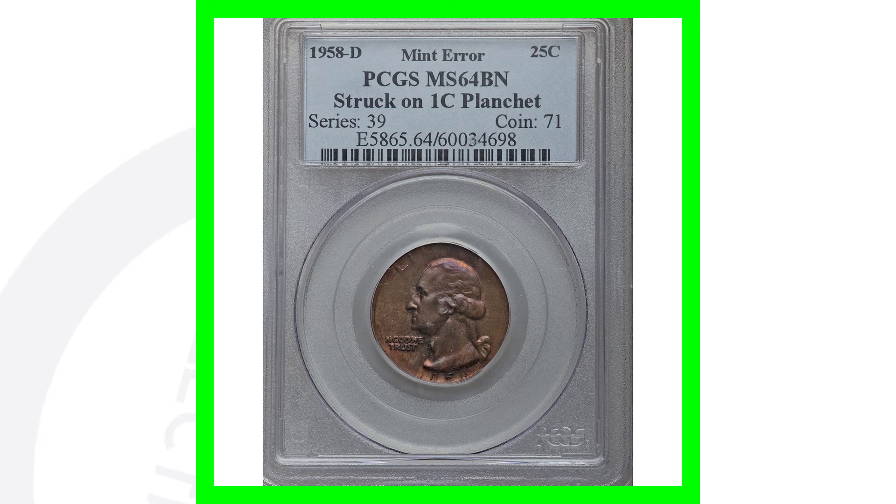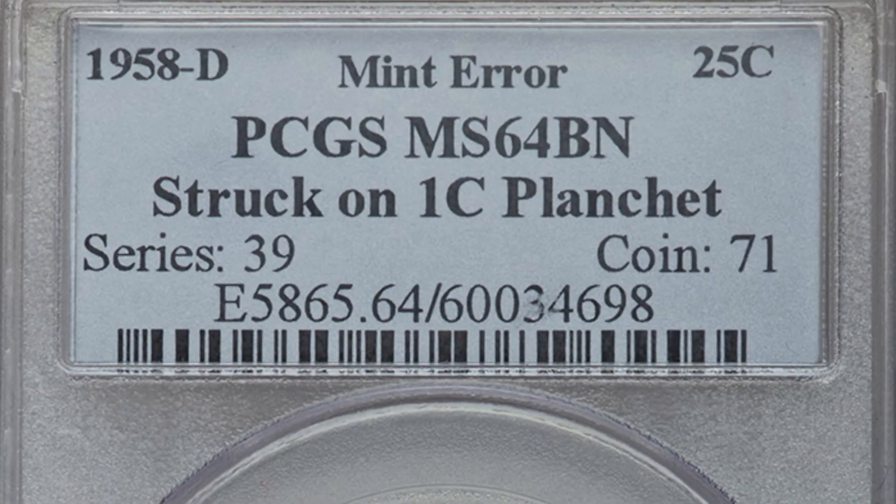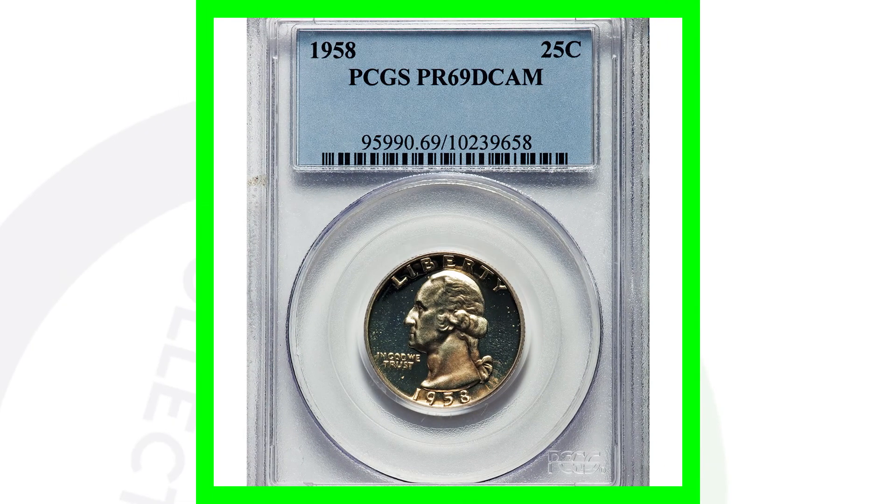Here is a 1958 D Mintmark Washington quarter design that was struck onto a one cent planchet, which would be a Lincoln wheat cent planchet. Graded by PCGS at a mint state 64 brown. That's why it has that copper coloration to it — because it was struck on a one cent planchet. This error coin sold for over $1,600, nearly $1,700.